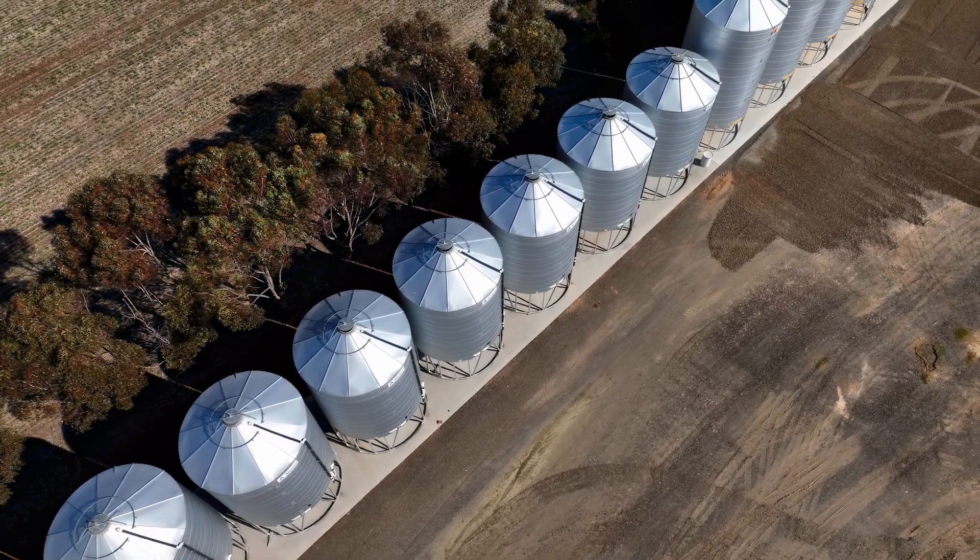I'm Sayers Waldhuis. We live here in Dimboola, growing wheat, barley, lentils, canola and beans.